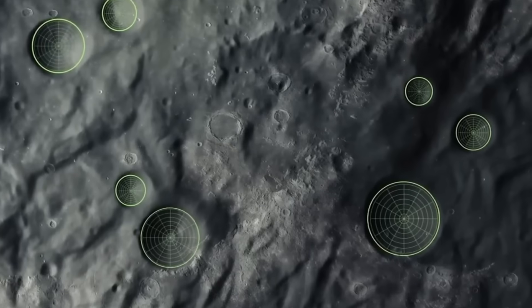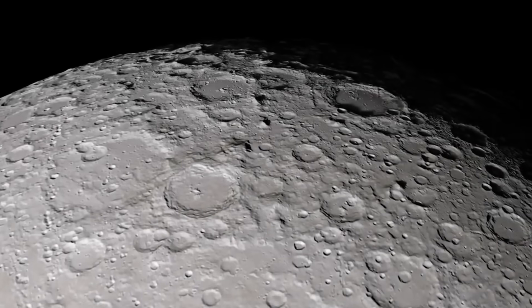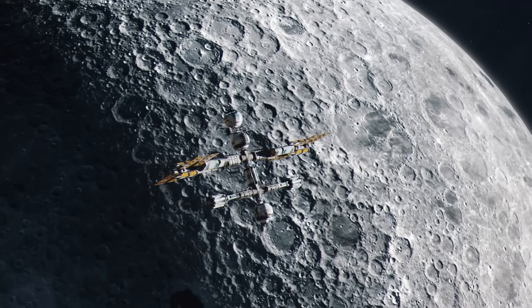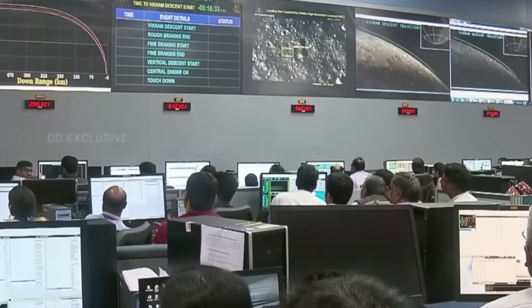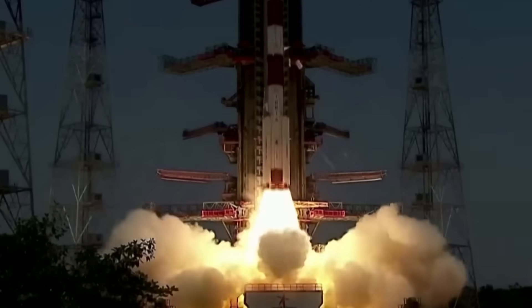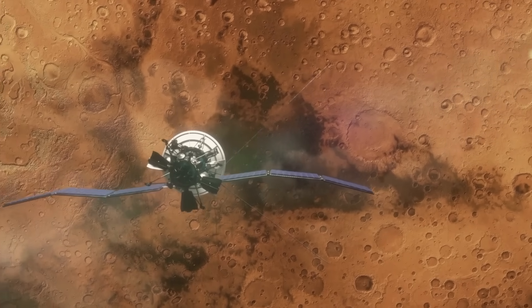The lunar south pole has been a region of great scientific interest, as it is thought to contain large amounts of water in the form of ice in permanently shadowed craters. Water is a valuable resource for future human exploration and colonization of the moon, and the first country to set up a base here has the best chance of controlling this vital resource. The Chandrayaan-3 mission is part of India's ambitious space program, which has launched over 100 satellites in one rocket, sent an orbiter to Mars, and tested an anti-satellite weapon.